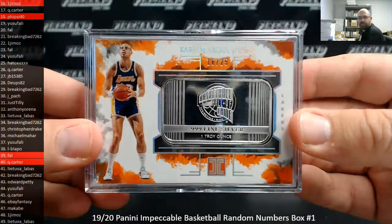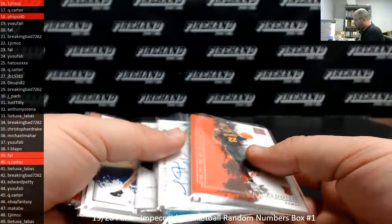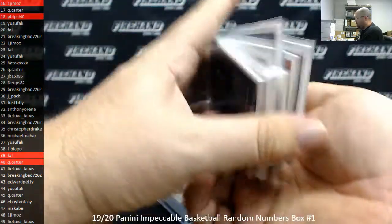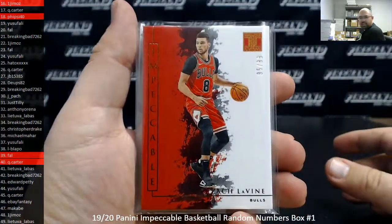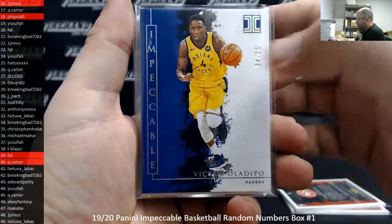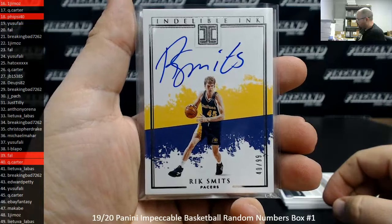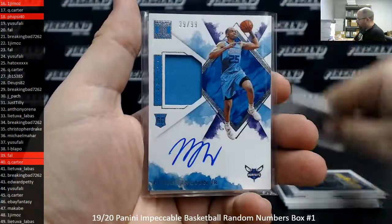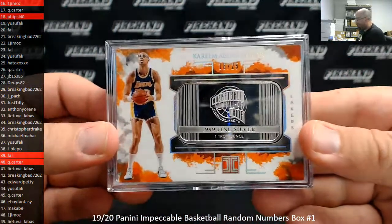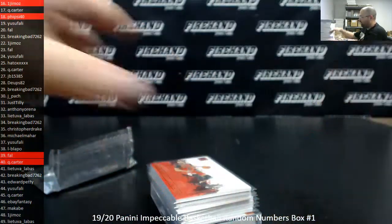That'll do it for the box break. Base to 99 Zach Levine, Silver to 75 Cam Reddish, Hall of Fame Silver to 25 Victor Oladipo at 425, Stainless Stars Autograph Redemption Jackson Hayes randomized to Frank, additional auto hits to 99 Rick Smits and Tommy Heinzholm, P.J. Washington Jr., number to 25 Carl Anthony Towns, and a silver piece to 25 Kareem Abdul-Jabbar. Thank you guys again for watching and joining — congrats to our lucky hitters, until next one.